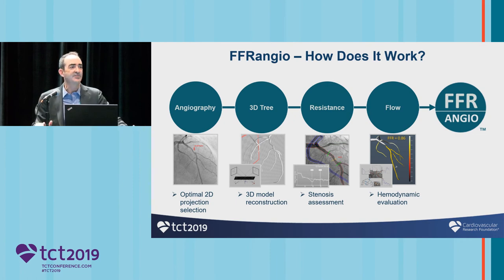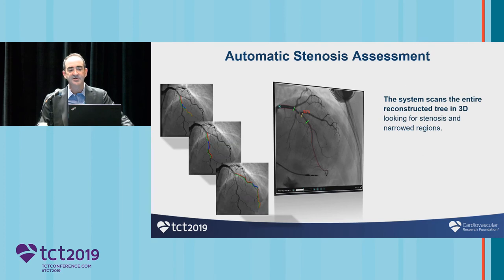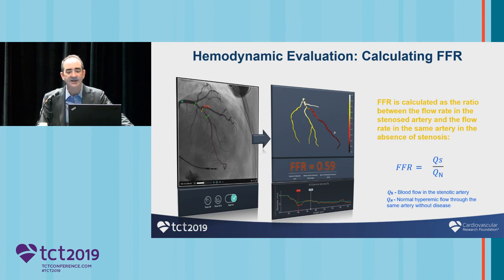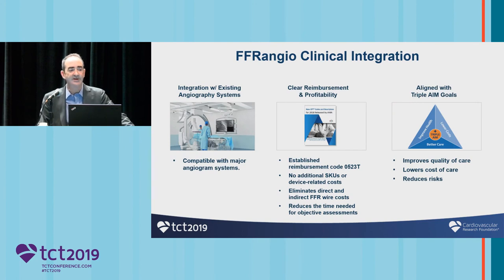How does it work? First, you take your angiogram — and all these systems are really garbage in, garbage out. You need a good quality static angiogram in order to do the best assessment; the better your quality, the better your outcome. A 3D model is performed, a bunch of mathematical computation is done, and the coronary flow is then established. This 3D reconstruction is done through your regular angiograms — we ask for three views. The stenosis assessment is done automatically through QCA edge detection algorithms, and then this resistance model is used to convert that stenosis to a resistor, and finally the FFR is calculated. This works with all integrated angiography systems, there is reimbursement for it, and it improves quality of care.